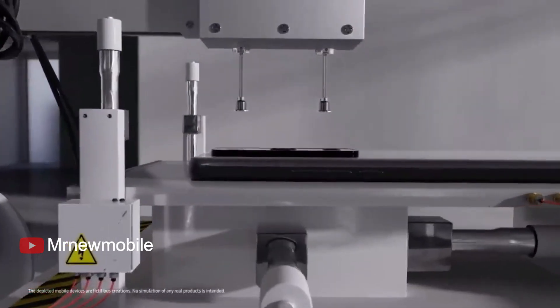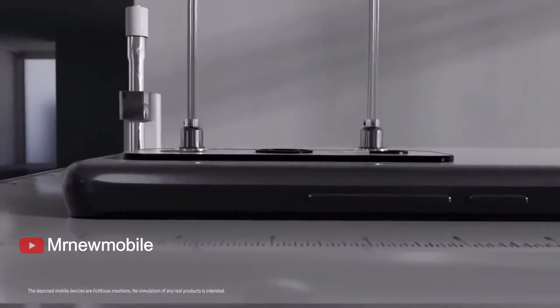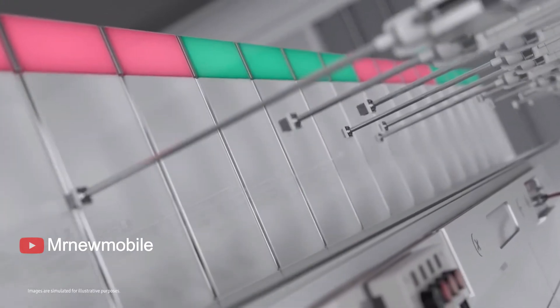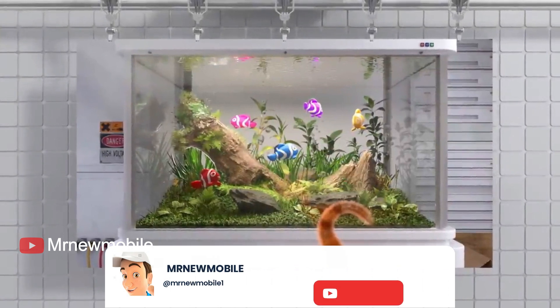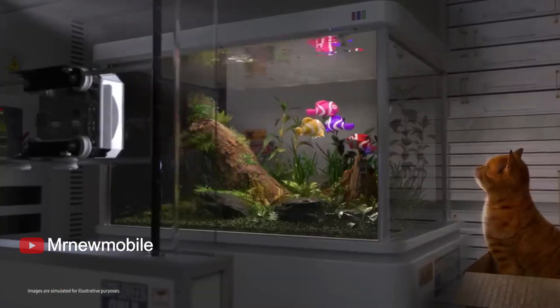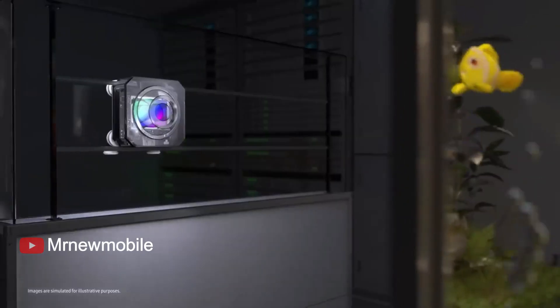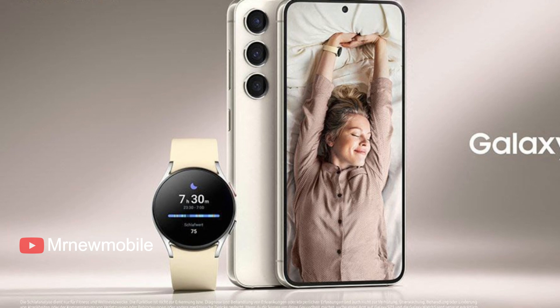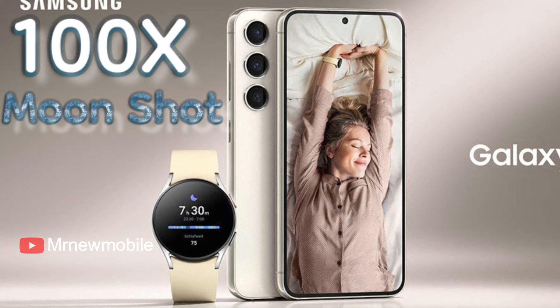The other two cameras on the back will retain the 3X and 10X specifications of their predecessors, even down to the sensors, but Samsung will make some incremental improvements to image quality. The ultra-wide camera will still be an autofocusing 12MP unit but will get a new imager behind the lens. The Galaxy S23 Ultra will be capable of Space Zoom at 100x and moonshot.